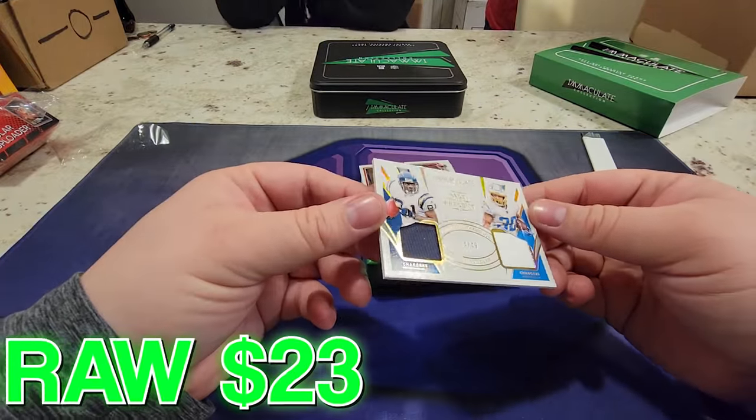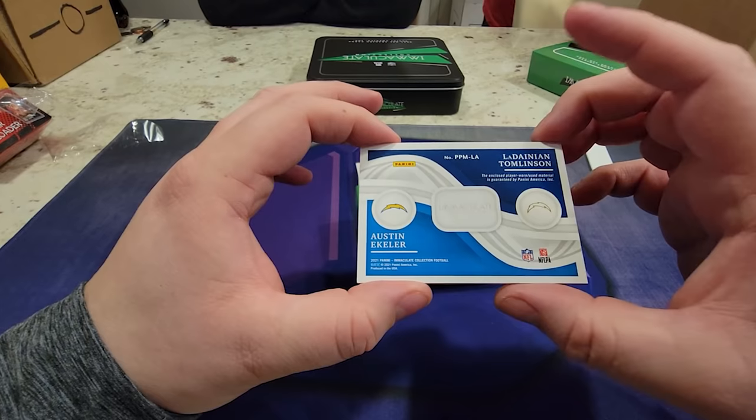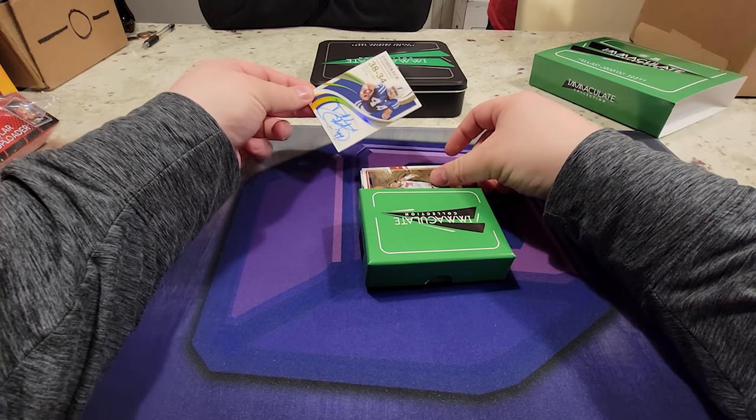Next up - boom! We got Past and Present. Look at that - LT and Austin Ekeler! Look at that - 449. Encloses player-worn used material, guaranteed by Panini. Oh, that's sweet. First auto!